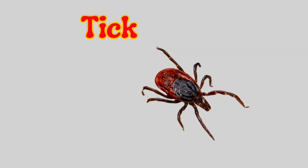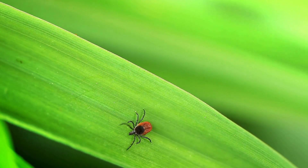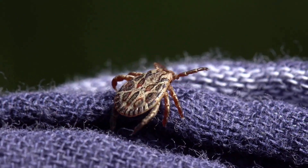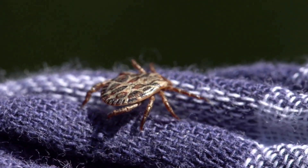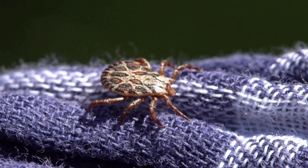Tick. A tick is a tiny insect-like creature that sticks to animals or people and drinks blood. It is very small, like a dot. Ticks live in grass or on pets and can cause itching. Some ticks can also spread diseases, so it's best to check after playing outside.